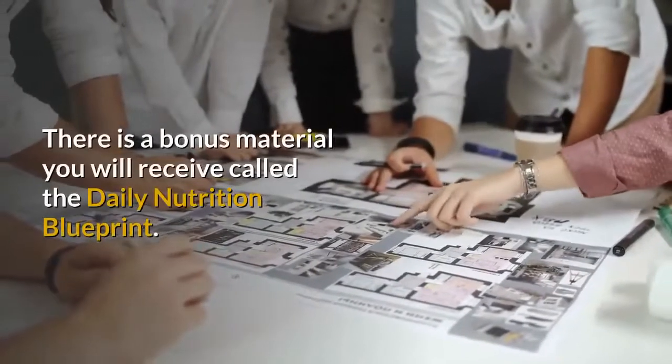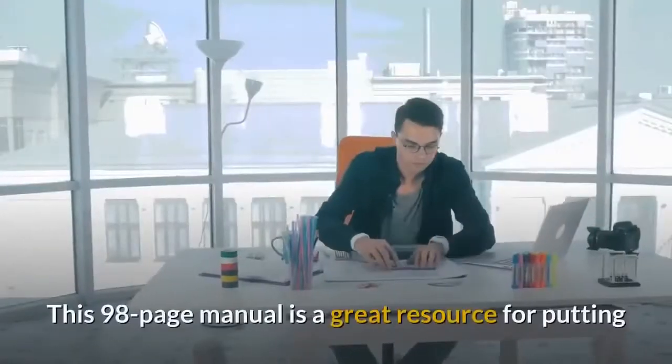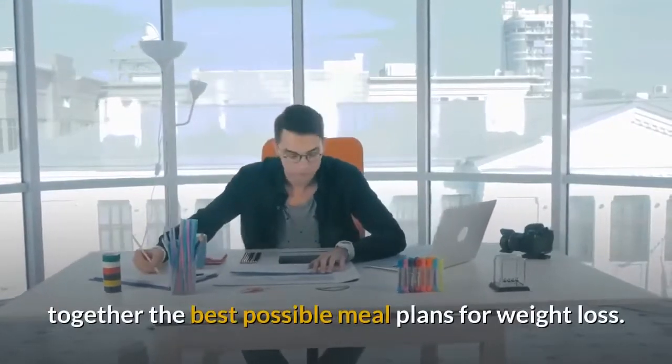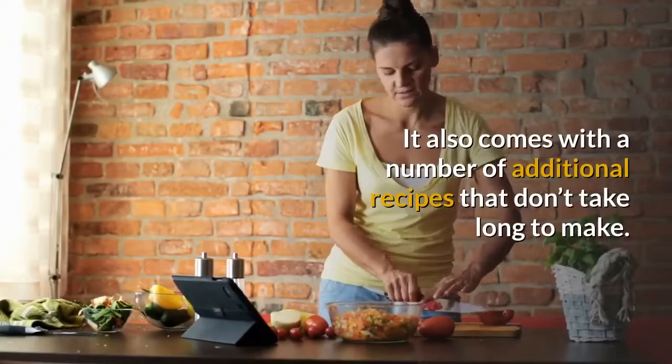Daily Nutrition Blueprint: there is bonus material you will receive called the Daily Nutrition Blueprint. This 98-page manual is a great resource for putting together the best possible meal plans for weight loss. It also comes with a number of additional recipes that don't take long to make.